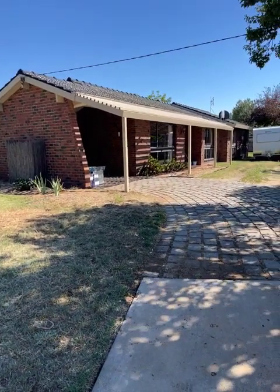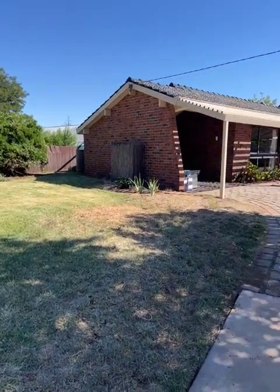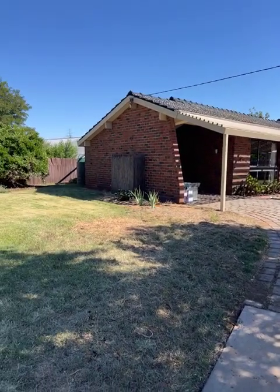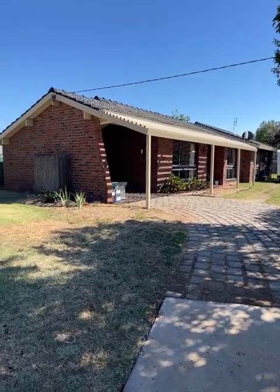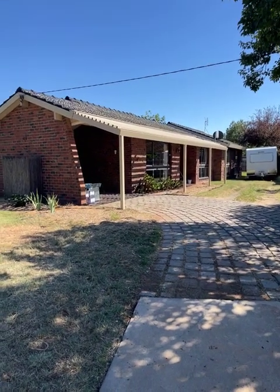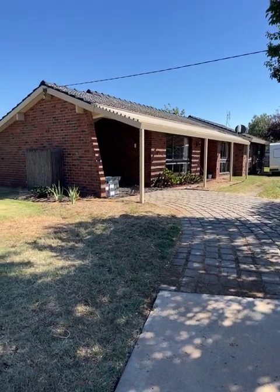Good morning. Today's video is 13 Willow Court Donald, on the market with North West Real Estate. It's currently set up as a two-bedroom house, but was built as a three-bedroom house and could quite easily be turned back into a three-bedroom house. Two bathrooms, two car spaces, and a man cave down the back which could be turned back into a garage. We'll go and check it out inside.